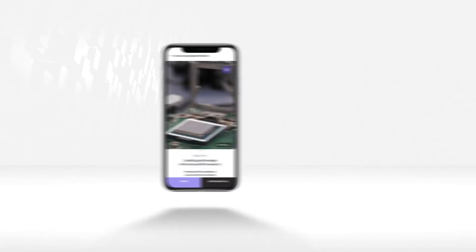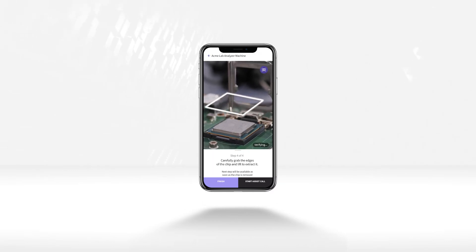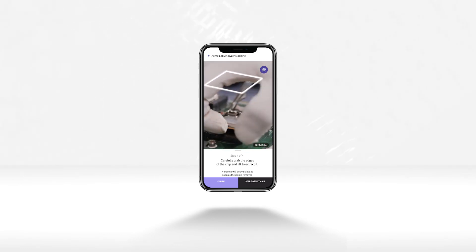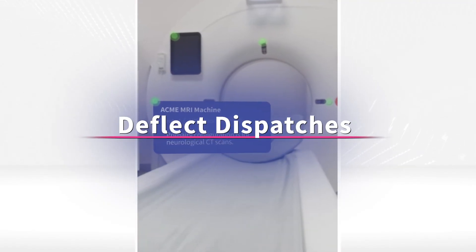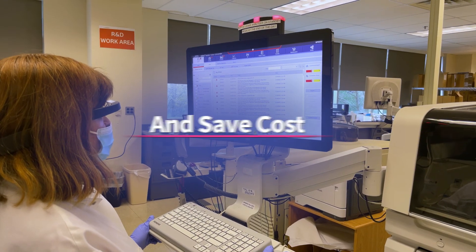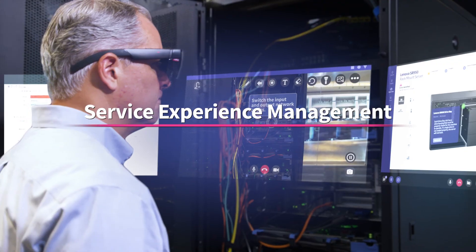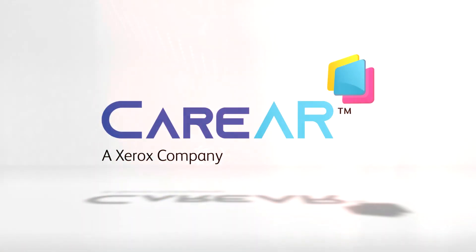Jason is able to successfully complete the CPU repair, and by utilizing CareAR with ServiceNow, he was equipped with the necessary information and tools to do the job quickly and efficiently. Resolve more problems remotely, deflect costly dispatches and unscheduled visits, while reducing resolution time and support costs. At CareAR, this is our mission — this is how we plan to reinvent the service experience. Service experience management is the future, and the future is happening now.